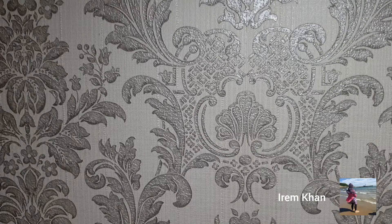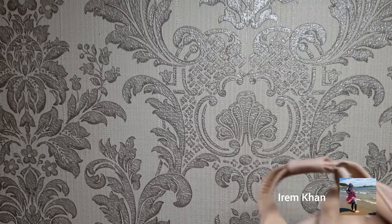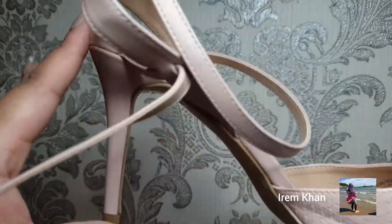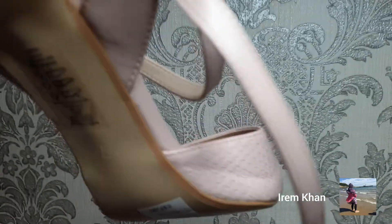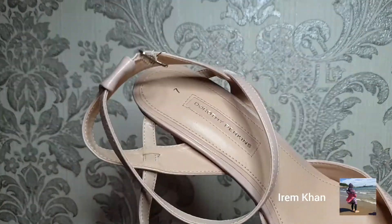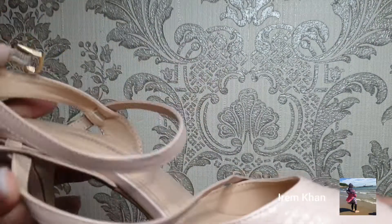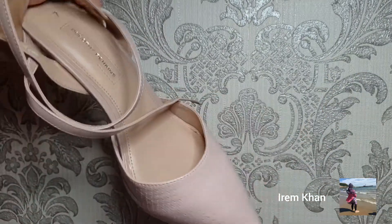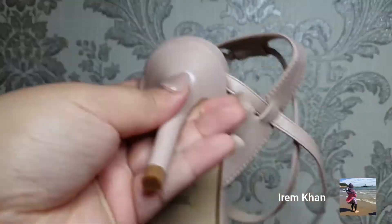I actually got these as a gift from my sister and I haven't worn them yet. These are pink pointed heels, not that high — about middle size. I'm not sure what you'd call that height. They're from Dorothy Perkins and she bought them for my birthday. They're like a nude but pinky nude. Really cute, really nice.